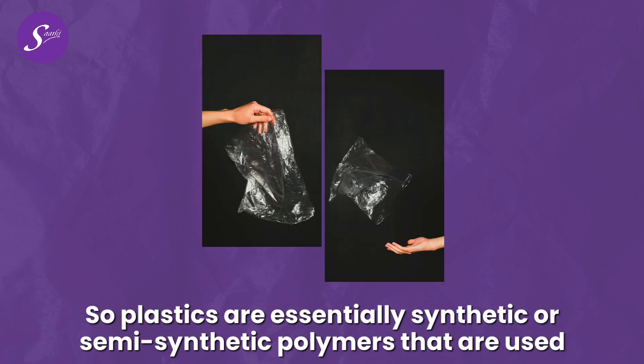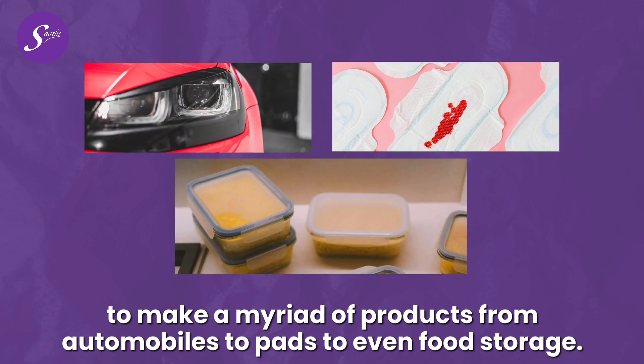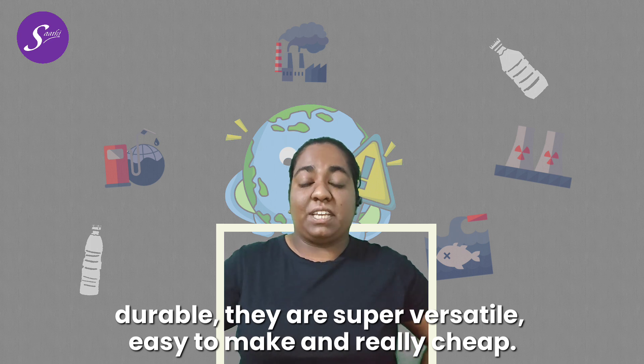Plastics are essentially synthetic or semi-synthetic polymers that are used to make a myriad of products, from automobiles to pads to even food storage. They're used because they're lightweight and durable, they're super versatile, easy to make, and really cheap.